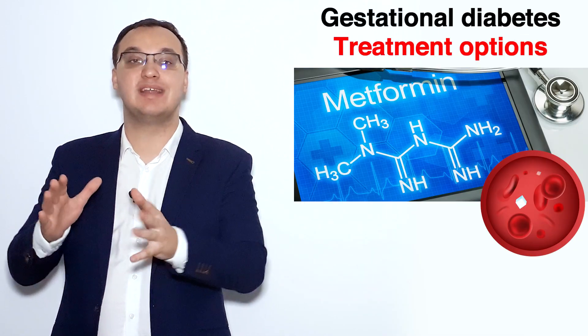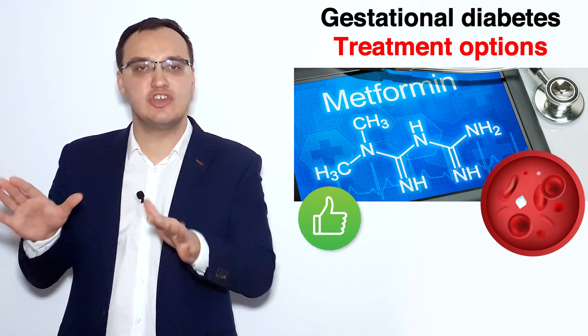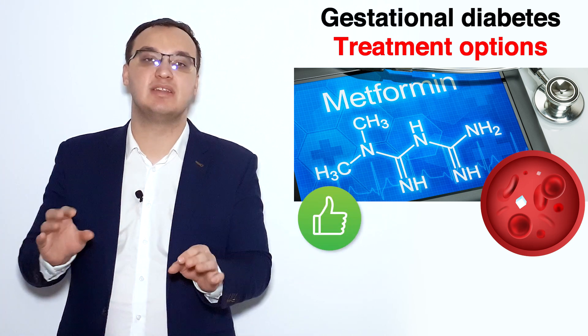Metformin can cause hypoglycemia, but the risk is rather low. So metformin is pretty good — it is a very good tablet and a very good medication.